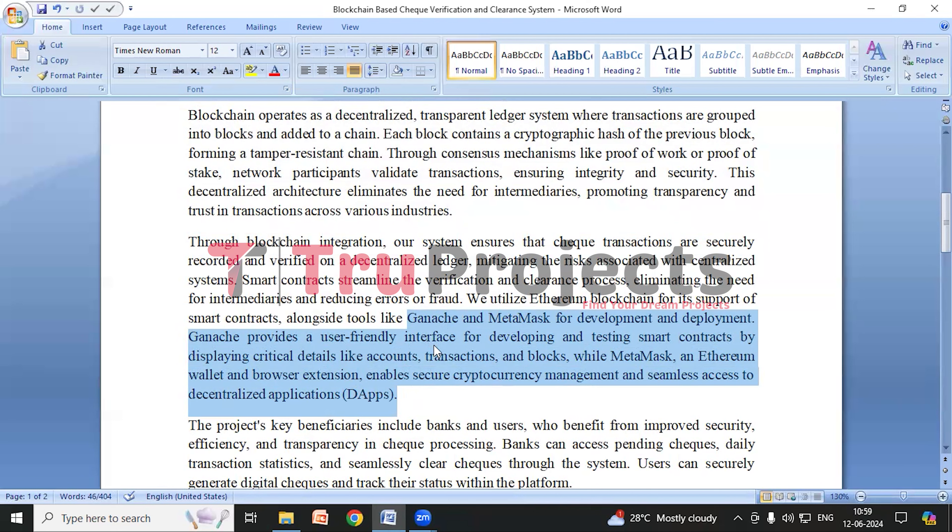Ganache lets us dive into the details of each block on the Ethereum blockchain. We can find out when a particular block was added, what transactions took place within it, and how much computing power — that is, gas — was used. Ganache also enables data retrieval from stored blocks, allowing developers to access and analyze specific block information.